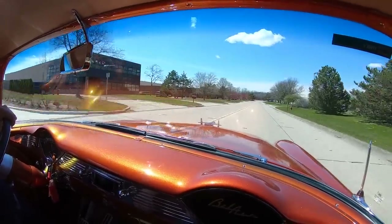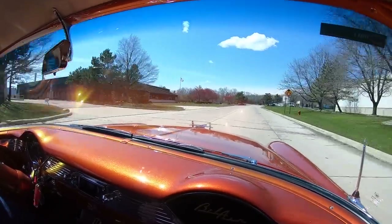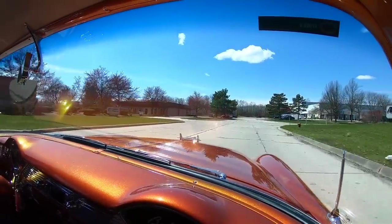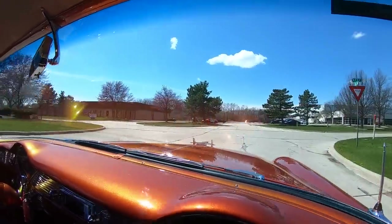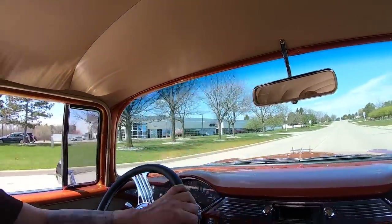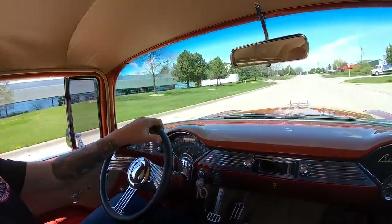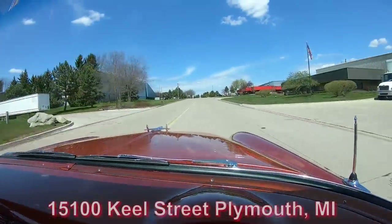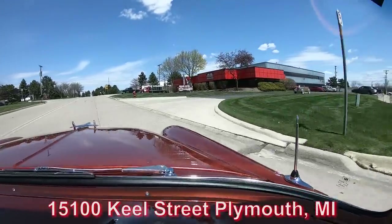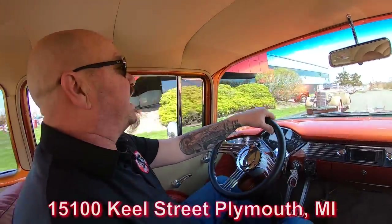We are about to do something that nobody else in the industry does — we are going to put this baby up on the rack so you can see how beautiful the bottom is. We're going to show you everything you need to see so you can make a great decision. I just love the sound of that exhaust. Here is our main facility at 15100 Keel Street in Plymouth, Michigan. Stick with us, we are about to put it in the air for you right now.